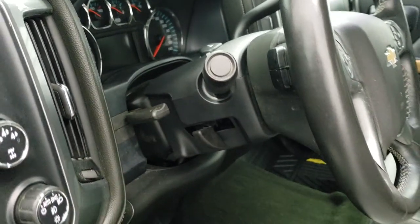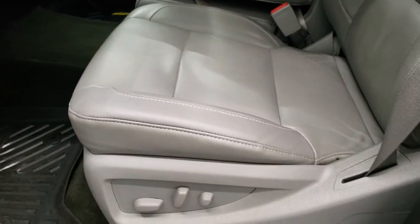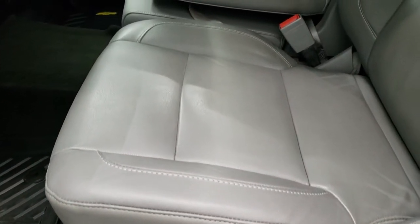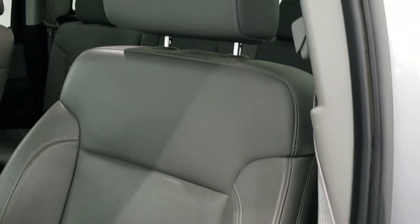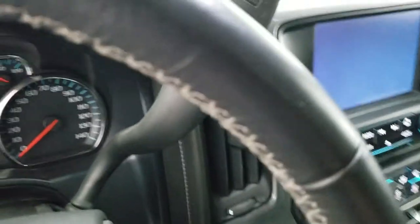You get the tilt and telescopic steering wheel with audio controls on the back of it. The LTZ package gives you the light gray leather interior. There are no rips, there are no tears on these seats — they are in excellent shape — and you do get a set of all-weather floor mats in this truck. These seats are both heated.